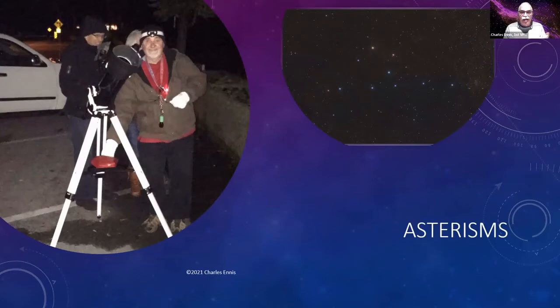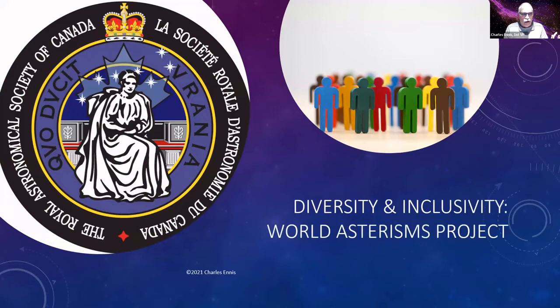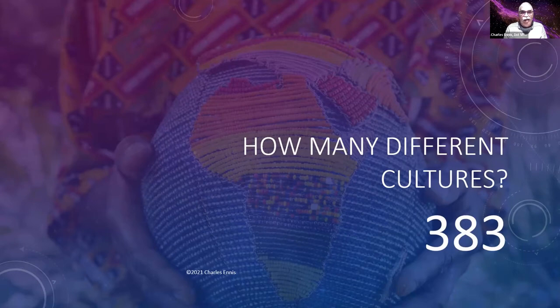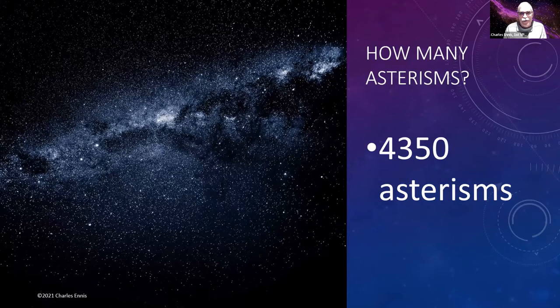One of the things Danny got me interested in was asterisms, and I've been working on the World Asterisms List — a project of the RASC Inclusivity and Diversity Committee. The goal is to look at all sky cultures of the world and gather all of their asterisms in one central place, along with resources to explore those cultures. After seven months of work, I've examined 383 cultures and found 4,350 asterisms, including 266 named in the Milky Way.